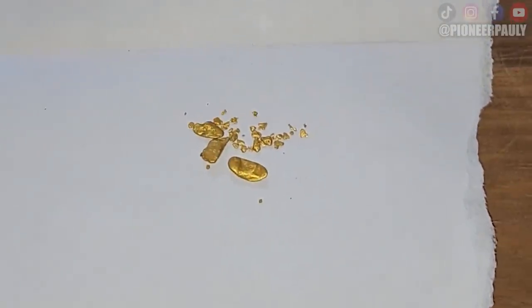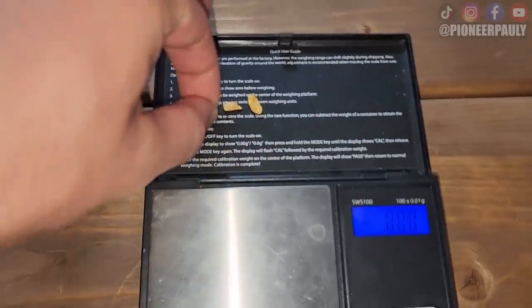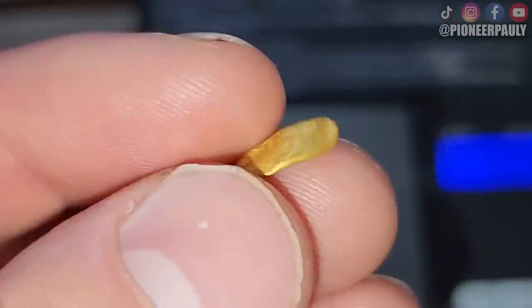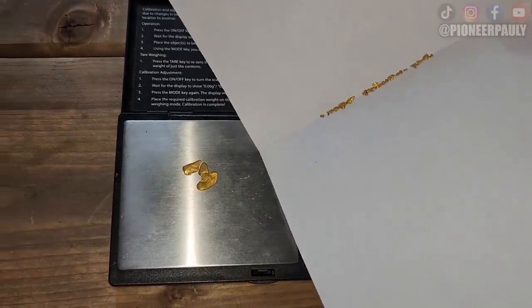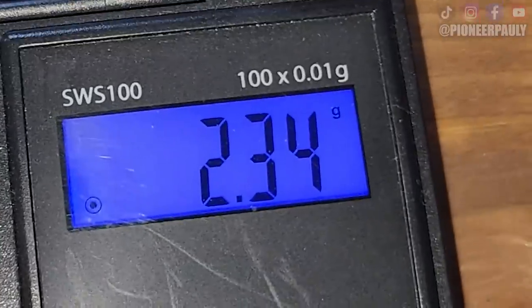Before we weigh this beautiful gold, I just want to let you guys know that my merch store is finally back online again after being off for about a year — you can now get yourself a hoodie, t-shirt, and a whole bunch of other things. Starting with our first little nugget, I'm going to guess 0.3 grams — it came in at 0.37 grams. Nugget number two, guessing 0.5 grams — 0.65 grams. And our biggest behemoth of the day — 0.89 grams. So that's 1.91 grams of nuggets. Now for the little stuff — 2.34 grams. Total of 2.34 grams plus nuggets.